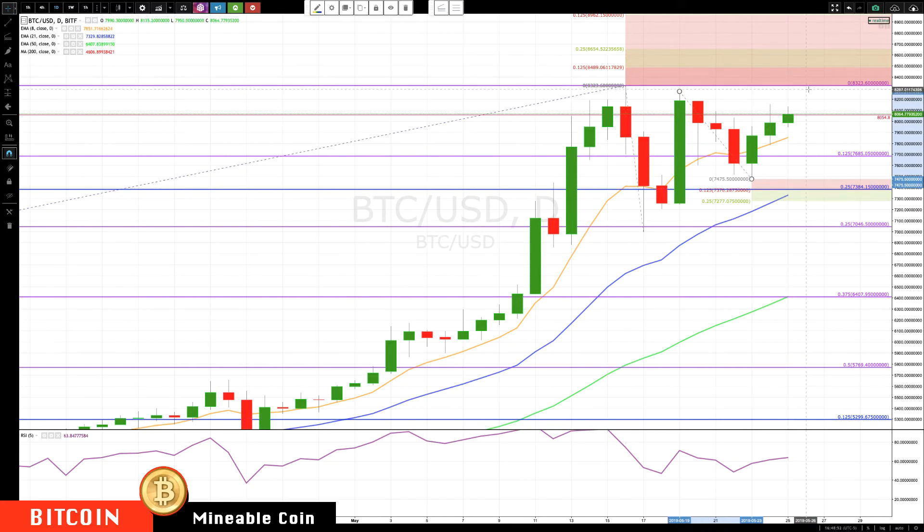Right now it looks like we're forming a triple top, which slightly favors a continuation pattern, but this is losing momentum pretty rapidly. I'd wait for a key breakout one way or the other. That's about it for Bitcoin.